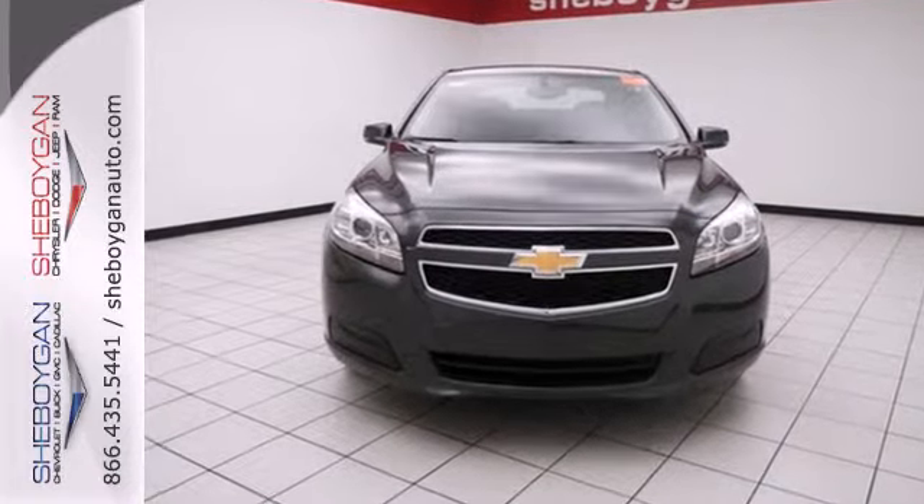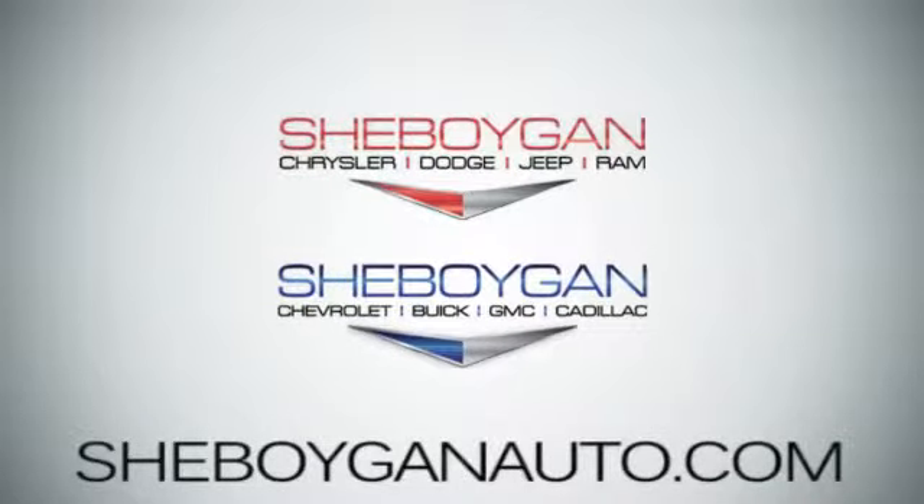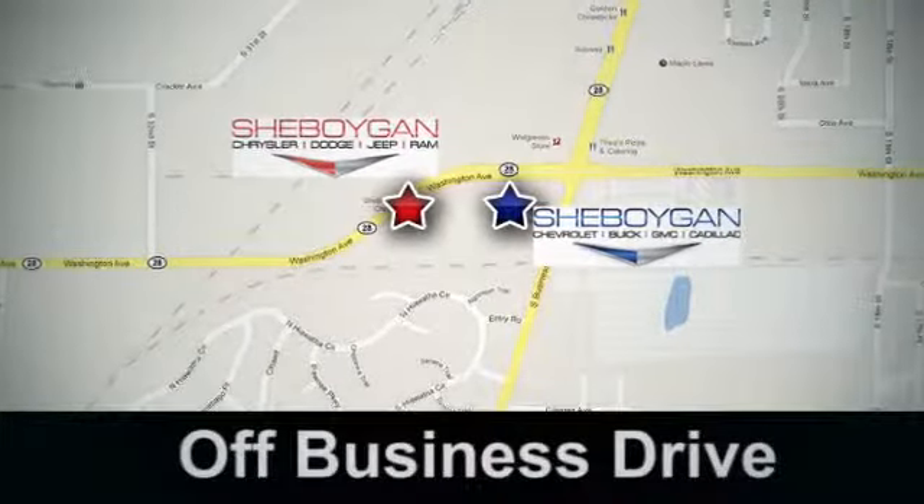Check it out today. Come see us today. Sheboygan Auto, eight brands in one location, off Business Drive in Sheboygan, Wisconsin.